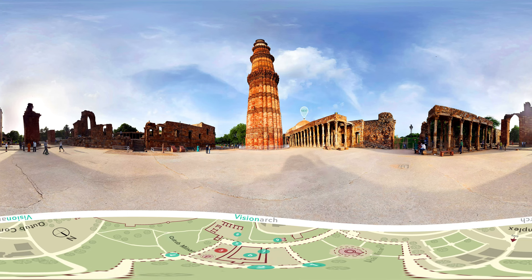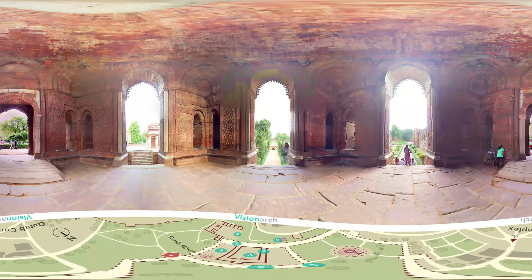It is covered with intricate carvings and verses from the Quran. Described as one of the most treasured gems of Islamic architecture, the Alai Darwaza is the southern gateway of the Quwwat ul-Islam Mosque — a magnificent square-domed building with intricate carvings in red sandstone and marble.